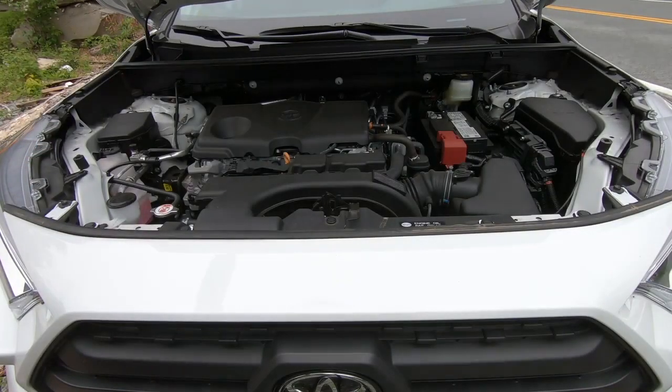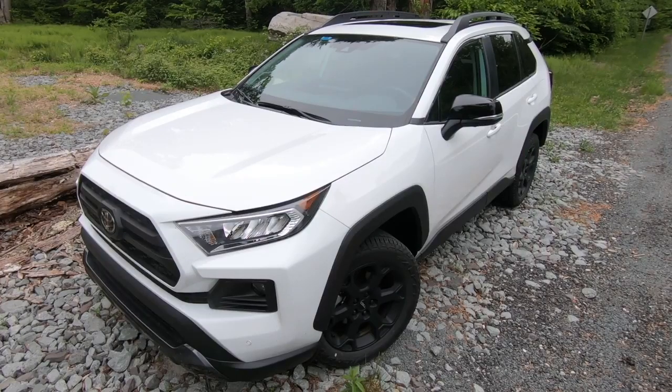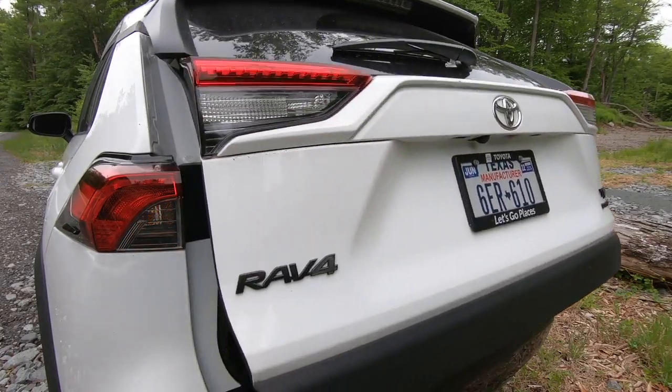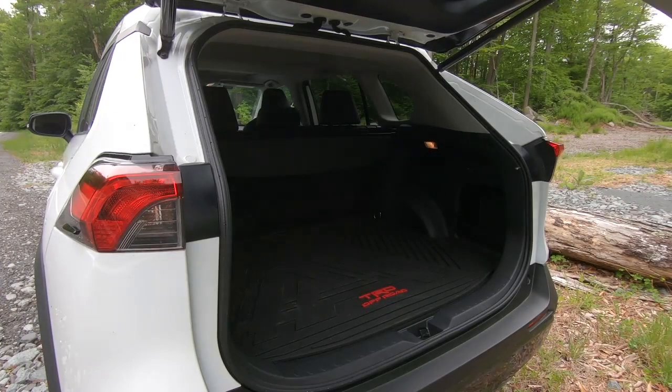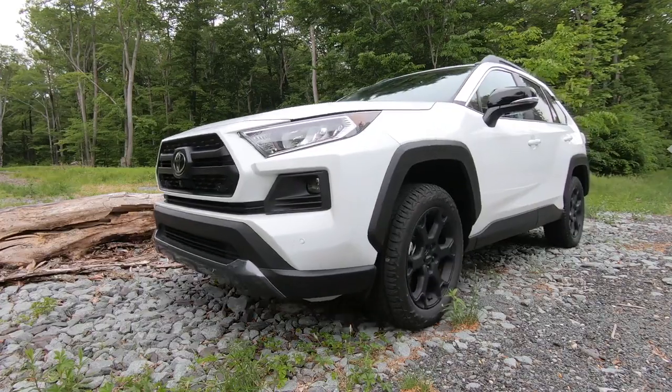The $37,000 TRD Off-Road comes with the RAV4's standard 203-horsepower 4-cylinder engine, and is essentially a $2,625 evolution of the RAV4 Adventure, that also adds a standard moonroof, power liftgate, and can be equipped with an optional 360-degree camera to help you squeeze into tight spots and parking spaces.